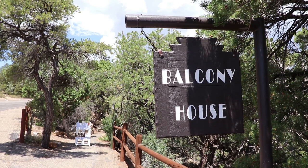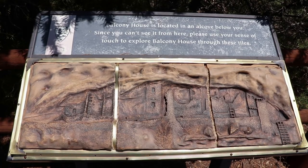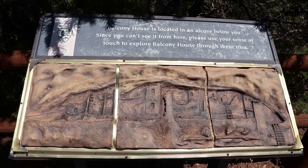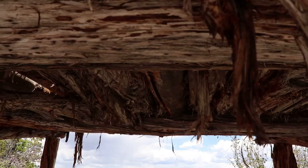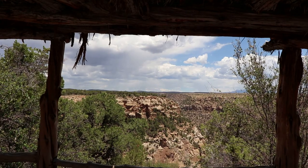This is the pull-off for the Balcony House, one of the most famous features of the park. But it's actually not visible from this overlook since it's directly beneath here, so they have these tiles depicting it. They also do guided tours for Balcony House, but obviously they're not running right now.